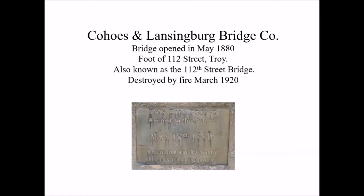Our next and final bridge in the group of three is the Cohoes and Lansingburg Bridge. The bridge was opened in 1880. I haven't been able to find a photo of the bridge from the time period. The cornerstone of the bridge still exists and is made into a historical marker in the town of Troy near the plaza of the current bridge. Again, as a wooden bridge, it was sadly destroyed by fire in March 1920. What's really nice about the cornerstone is it mentions Thomas Knickerbocker, and we'll talk more about Thomas after we discuss the tokens from this bridge.